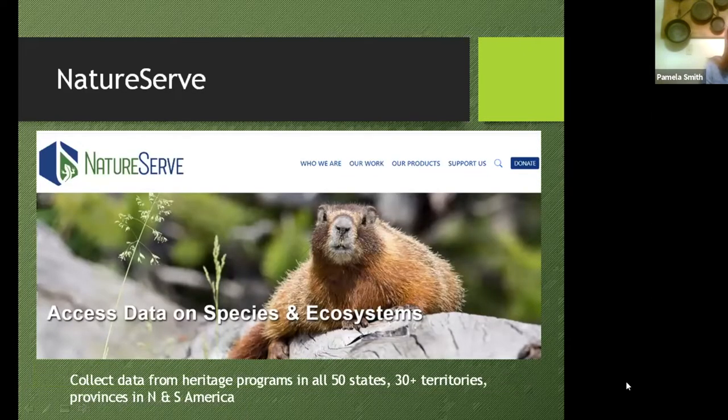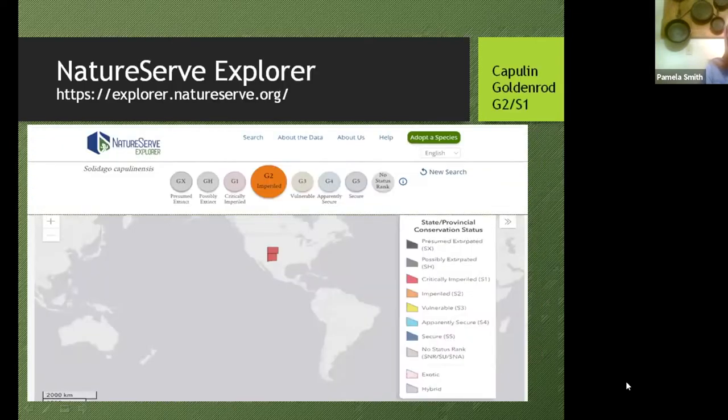All of our data for Colorado goes into the NatureServe database. All 50 states have natural heritage programs and we all plug data into the same database. Not only is it all 50 states, but there are 30-plus territories and provinces — so it's a North and South American database.